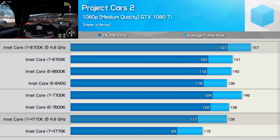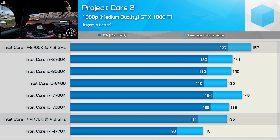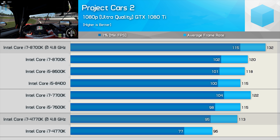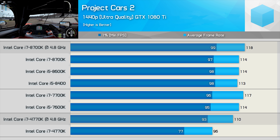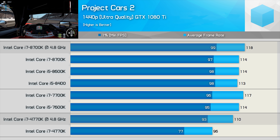In Project Cars 2, the overclocked 8700K was 15% faster than the 4770K at 1080p medium quality. Unusually, we see a rare situation where the margin actually grows when increasing to ultra quality settings — the 8700K is 17% faster, and we're not running into a GPU-bound situation yet. At 1440p ultra, the 8700K is just 7% faster, and even overclocked the 4770K can't match stock 7th and 8th gen Core CPUs. Memory bandwidth for the 4th gen Core i7 is likely the issue here.